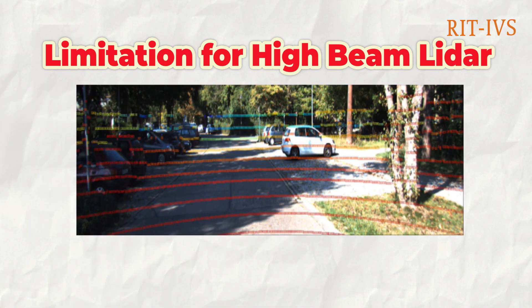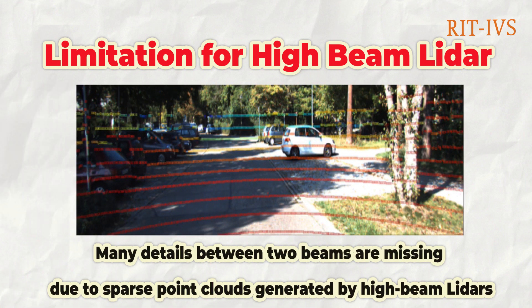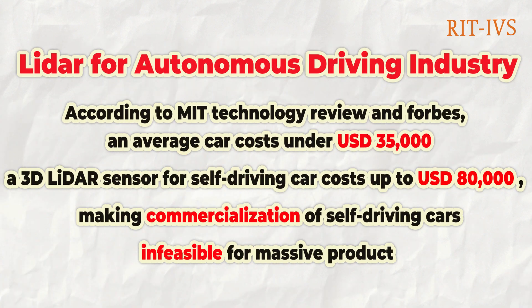Another limitation for LIDARs is that some details will be missing between two beams, resulting in uncertainty in accuracy. According to Forbes and the MIT Technology Review, an average car costs under $35,000, but a 3D LIDAR sensor for self-driving cars can cost up to $80,000, making the commercialization of self-driving cars impossible for mass production.